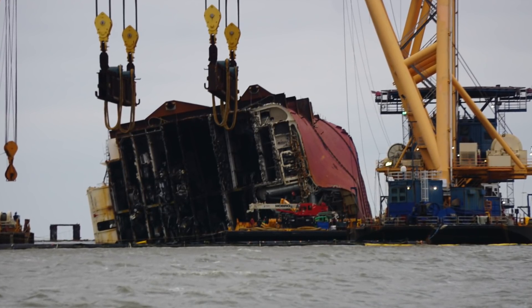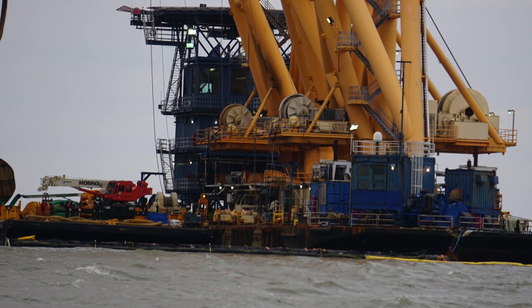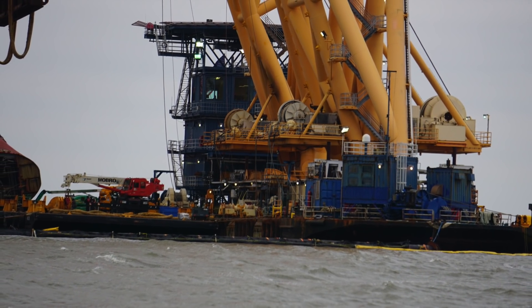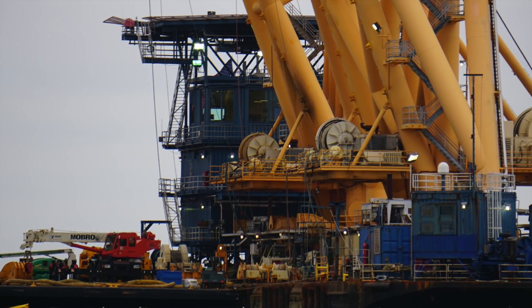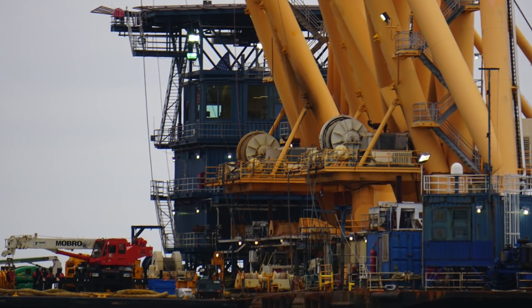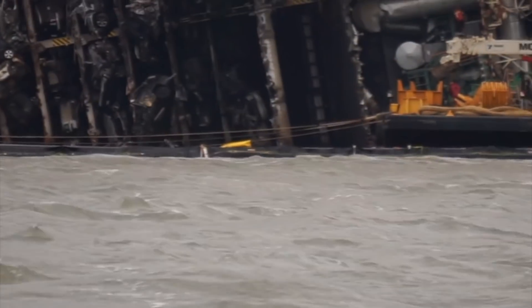Maybe doing some maintenance on the blocks, but they did have that barge out along the west side of the VB-10,000 doing that maintenance work. We can see the guys and some of the equipment on that barge here in this shot, making whatever changes, modifications, or maintenance that has to be done following the cut of the stern section.